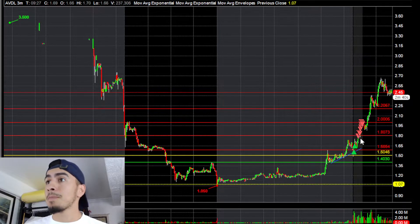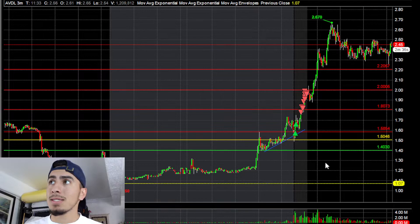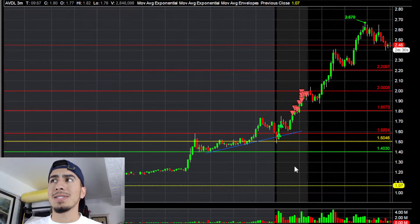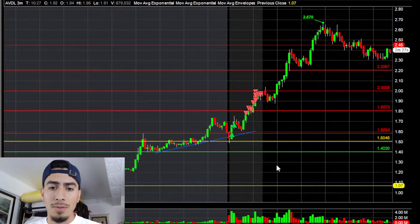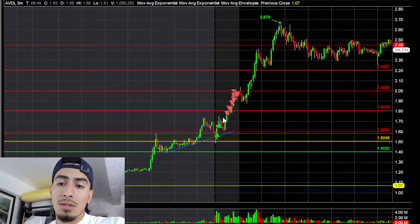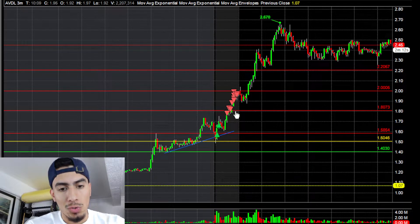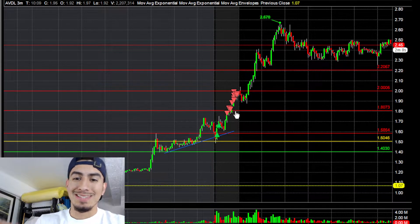On my pre-market watchlist that I posted on my Discord, I was saying I was going to watch the 1.50–1.60 level holding as support, and then if those held, I was going to look for a potential long back over the pre-market high at 1.73.